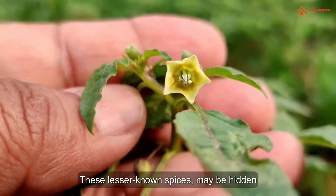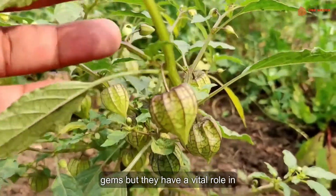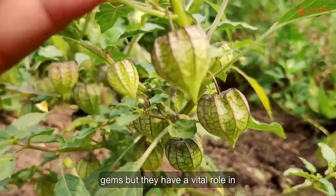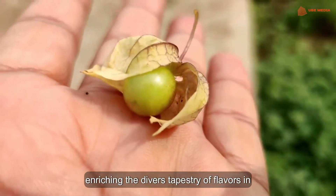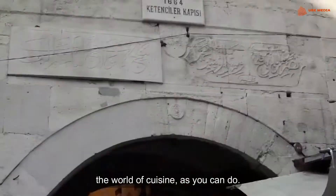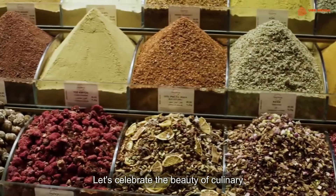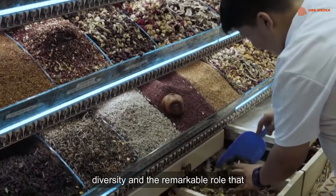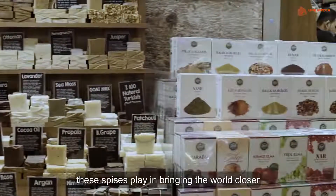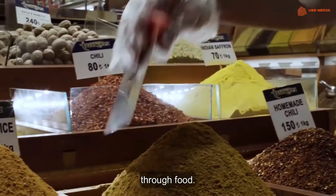These lesser known spices may be hidden gems, but they have a vital role in enriching the diverse tapestry of flavours in the world of cuisine. As we conclude our journey, let's celebrate the beauty of culinary diversity and the remarkable role that these spices play in bringing the world closer through food.